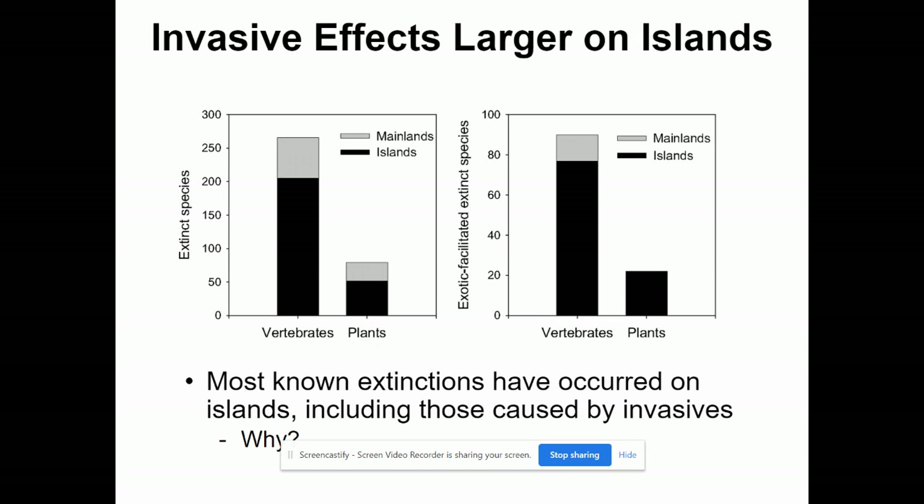This is an informative picture: when we look at extinct species, most extinctions have occurred on islands. Islands are a little trapped — an animal can't move to find new resources if an invasive comes in and outcompetes it. When we look at the number of extinct species we're aware of, both animals and plants, islands show far more: about 200 extinct vertebrates on islands versus about 60 to 70 on mainland. Separated areas like islands see a much bigger increase in extinction, especially with invasives.